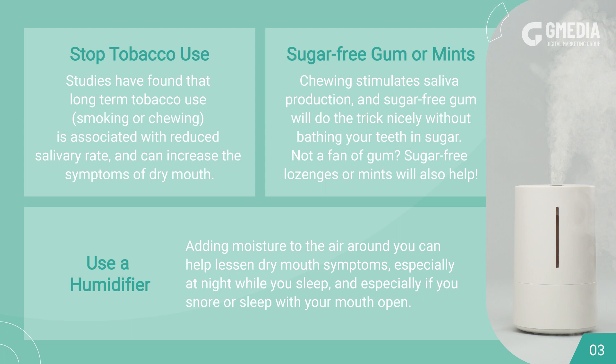Sugar-free gum or mints. Chewing stimulates saliva production, and sugar-free gum will do the trick nicely without bathing your teeth in sugar. Not a fan of gum? Sugar-free lozenges or mints will also help.